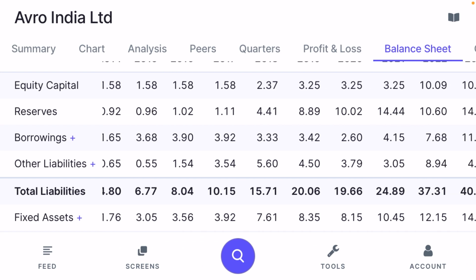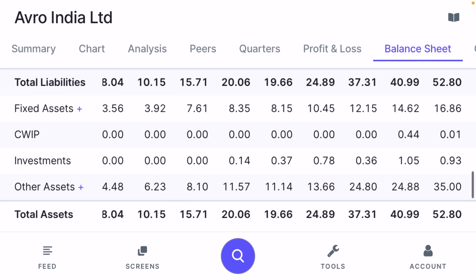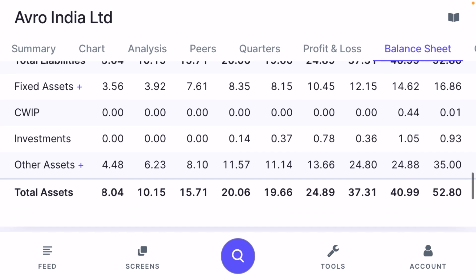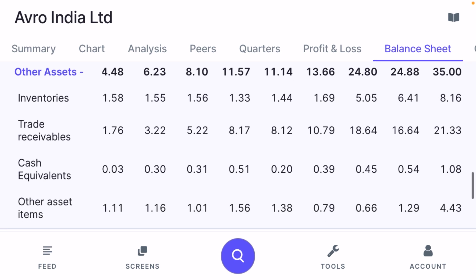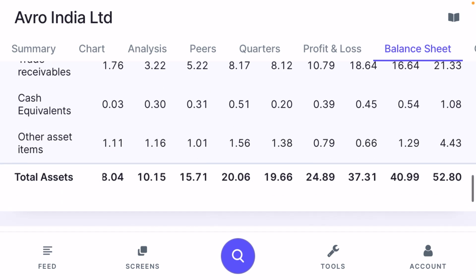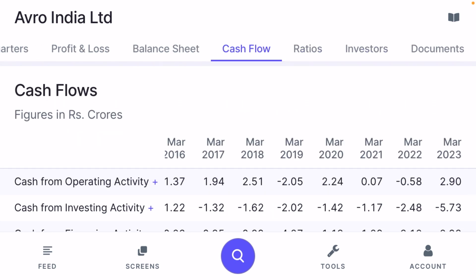Borrowing has also increased from ₹1 crore to ₹16 crore, which is a concern — the reason for such high borrowing needs to be examined. The company has ₹93 lakh in investments. Inventory is ₹8 crore, trade receivables are ₹21 crore, and cash equivalents are approximately ₹1 crore. These are all important figures to consider during stock selection.